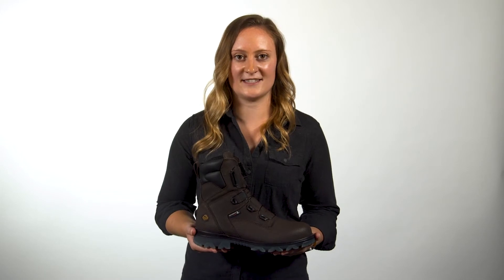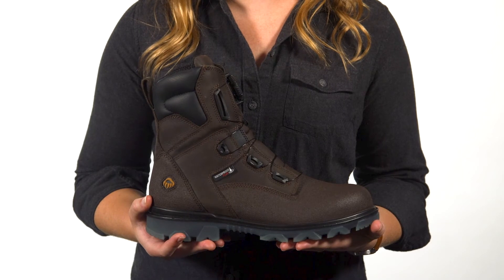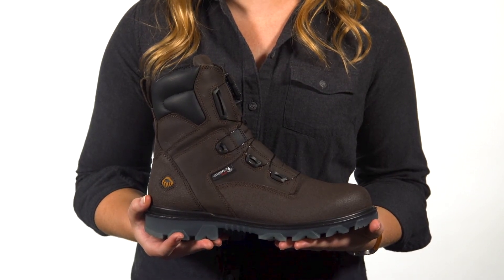Inside the boot, you'll notice the Wolverine EPX anti-fatigue footbed. This allows you to stay on your feet longer and is backed by our comfort guarantee. I90 EPX uppers are built with eco-friendly gold-rated full-grain leather and are lined with a breathable waterproof membrane to keep feet dry and comfortable.